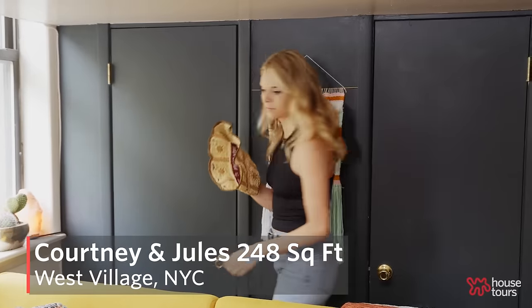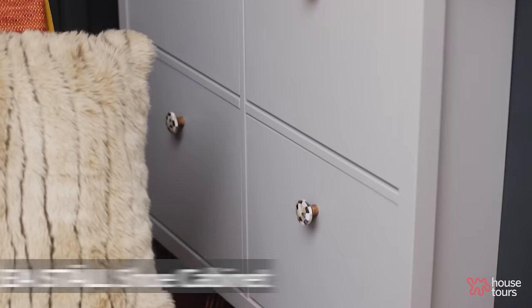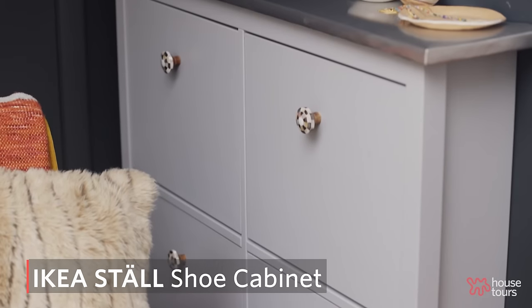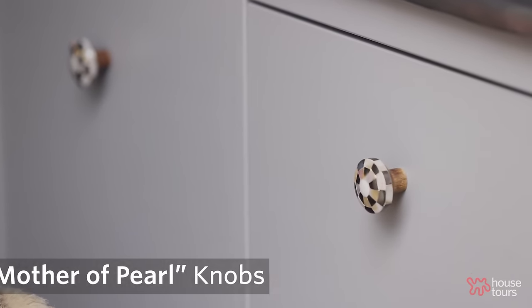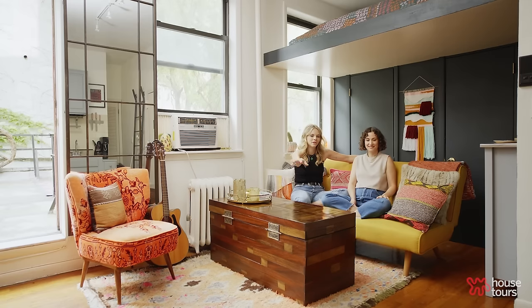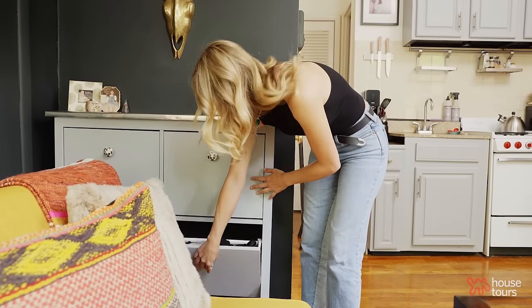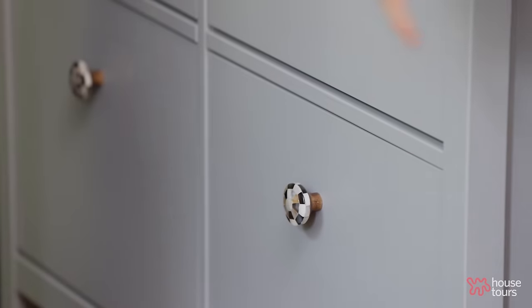One of our favorite DIYs is our shoe cabinet turned dresser. We spent a weekend revamping the piece — it was white before and we bought mother of pearl knobs from Etsy. Then we got metal sheets of aluminum, like actual siding, unrolled it and turned this into a little wood shop working studio. Most people come in and say wow, where'd you get this? And we're like, it's an IKEA shoe rack.